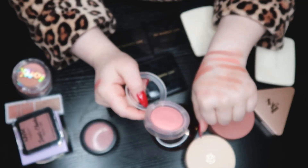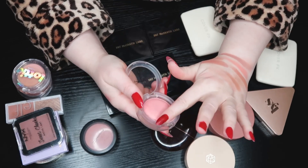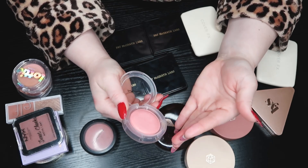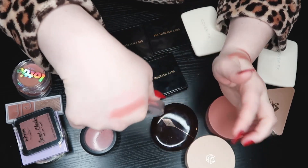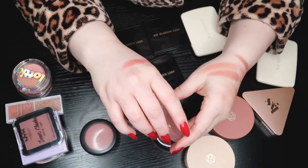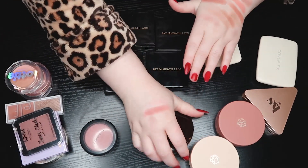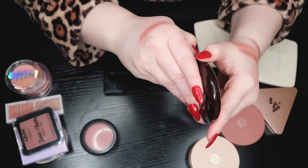Let's go to this MAC Glow Play in Cheeky Devil. This color is just too pink — it's just way too pink. I tried to use it and I could barely get it onto my cheeks. It's a very very pale pinky pink, like Barbie pink kind of color. Look at how much I swirled and look at how light that is. I just don't like this. I'm getting rid of this.